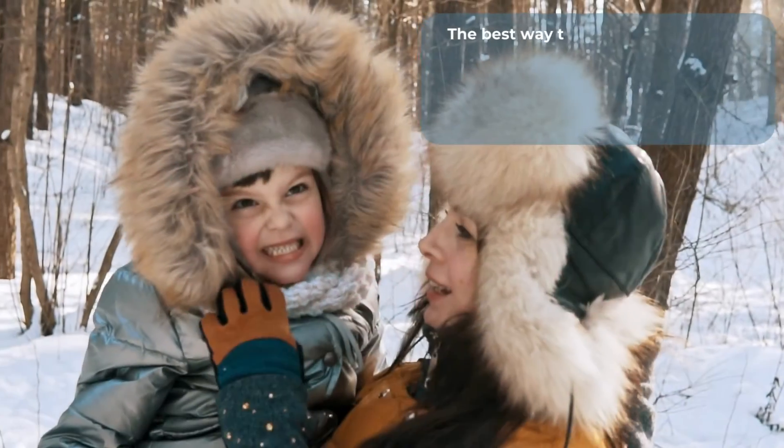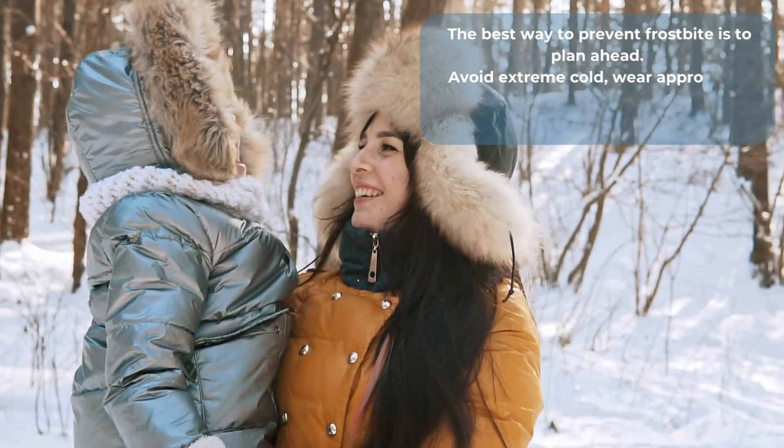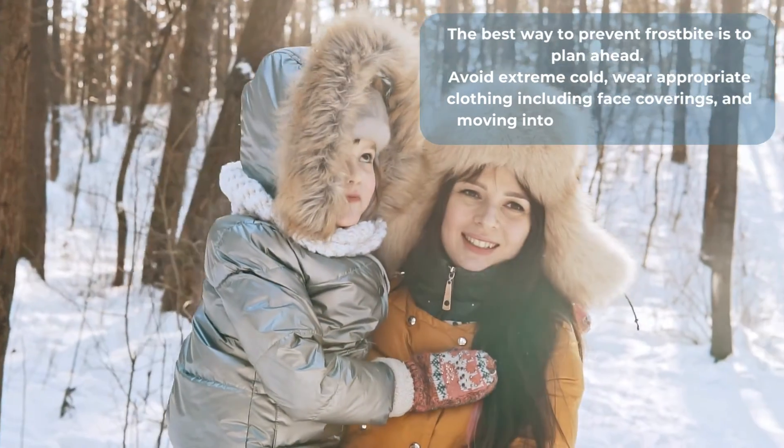The best way to prevent frostbite is to plan ahead. Avoid extreme cold, wear appropriate clothing including face coverings, and move into warm areas as needed.